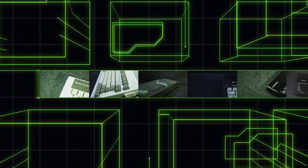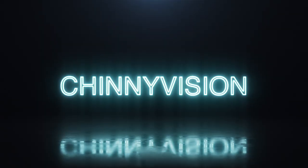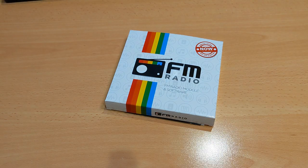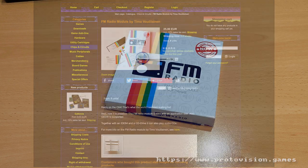I like tall speakers. I like small speakers. Let's cut to the chase. I was on the Proto Vision site a few weeks ago and I saw this for sale. It's an FM radio for the Commodore 64. Who could resist? 25 euros. I thought I'm having some of that.